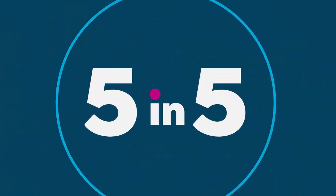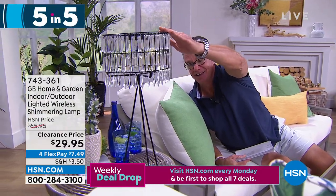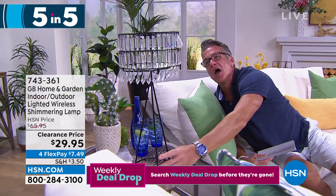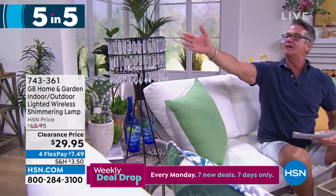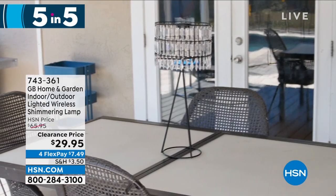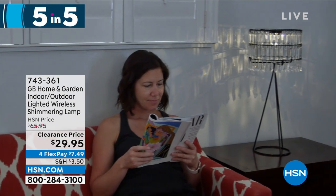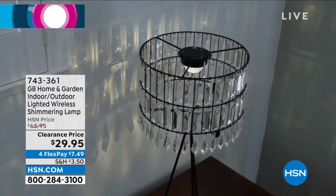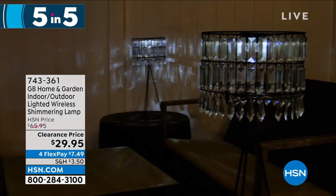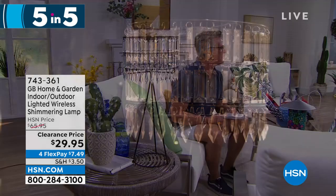Look at the shimmer lamp - it's shimmering! If you put it outside, it's got a solar panel on top and it's gonna light up at night. It's beautiful - what a great little half-dome light. Once you hit that switch it'll automatically turn on and turn off at a certain time. Actually this one uses triple-A batteries so you can use it indoors. $29.95, marked down from $65. Item number 743-361.